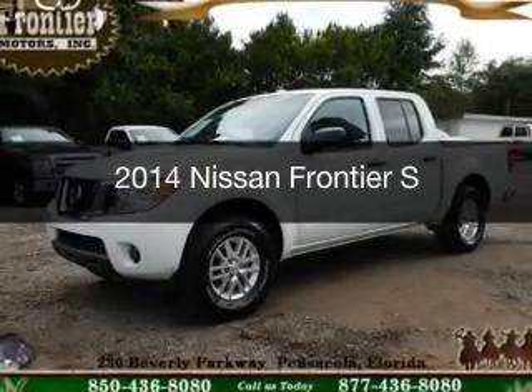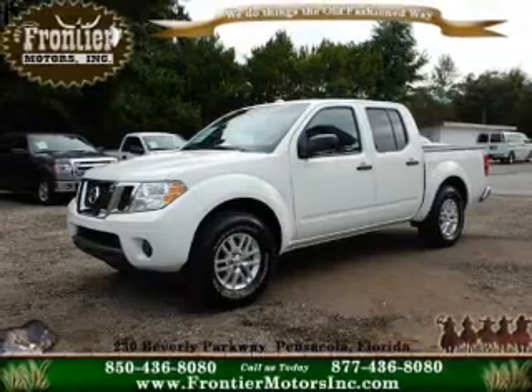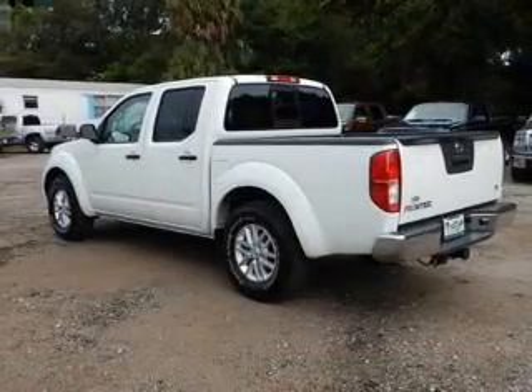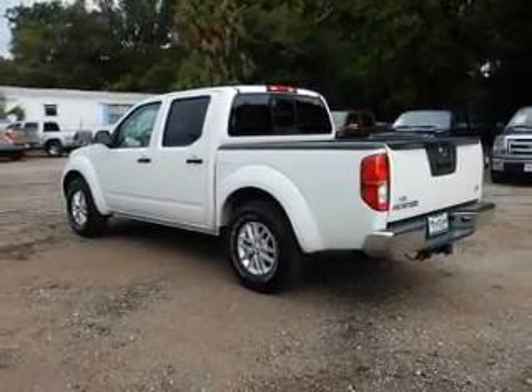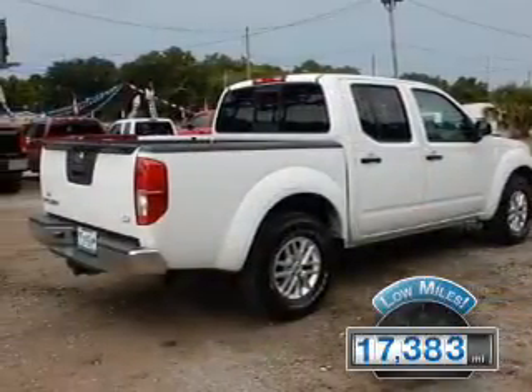This is a used 2014 Nissan Frontier, powered by rear-wheel drive, a 4-liter 6-cylinder engine, and a 5-speed automatic transmission. With fewer than 20,000 miles, this vehicle has a long road ahead.